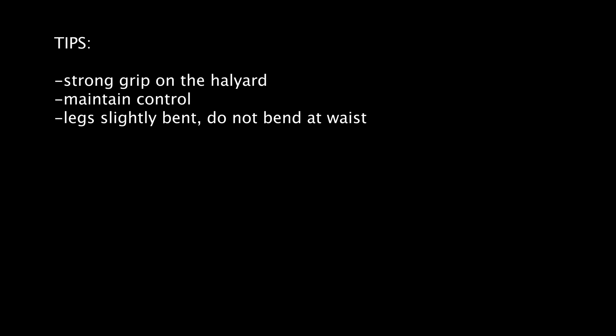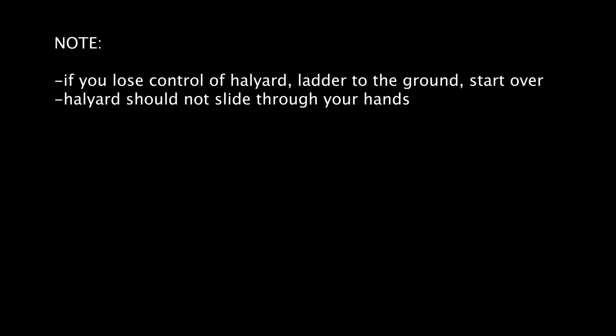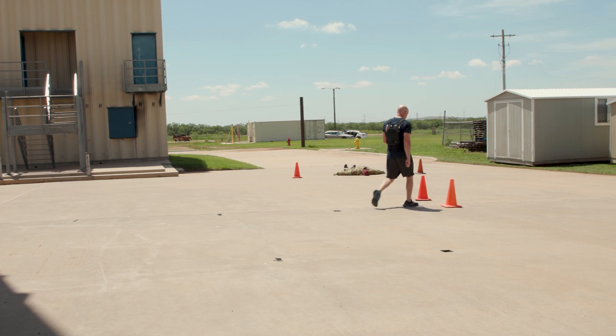Tips for the ladder raise: use and maintain a strong grip on the halyard. Maintain control of the rope and ladder at all times. Pull with your legs slightly bent and do not bend at the waist. Note: if you lose control of the halyard, you must lower the ladder to the ground and start the event over. You shall not allow the halyard to slide through your hands while lowering the ladder.